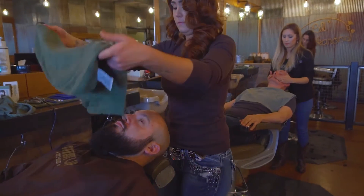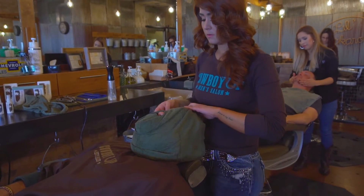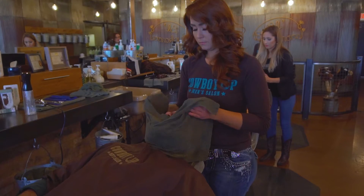Now that we got him all cleaned up, we're going to begin washing his beard. Bethany is applying a hot towel compress to soften the skin and open up Mike's pores. This will make the cleaning process a lot more effective.